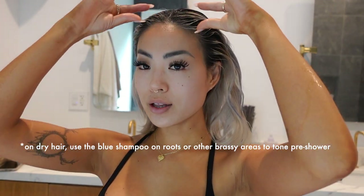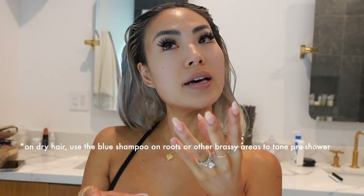Sometimes my roots get a little band of yellow - that's when it starts turning brassy. What I like to do is take a little bit of the blue shampoo and put it on my hair as a mask before I get in the shower. It helps neutralize the orange and brassy color. I have it in right now - I'm going to let it sit for five to ten minutes and then hop in the shower.